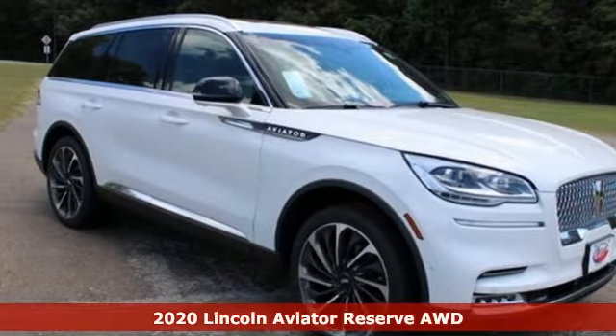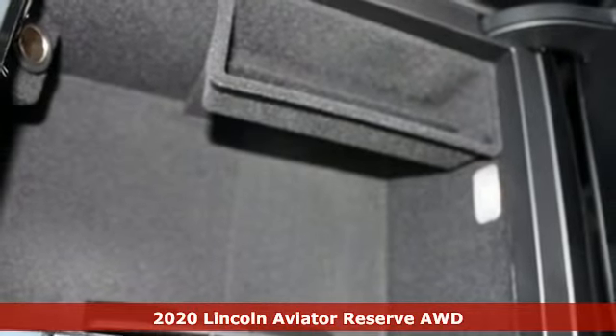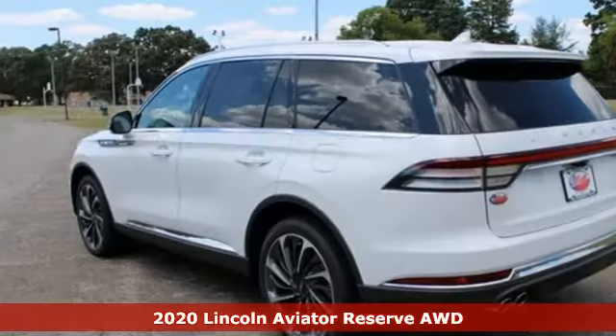It's a new 2020 Lincoln Aviator. Lincoln, this is your comfort zone. You'll look forward to every drive with features like these.